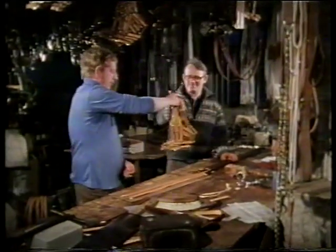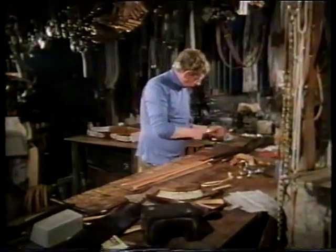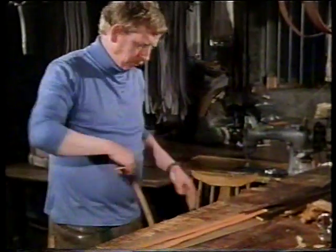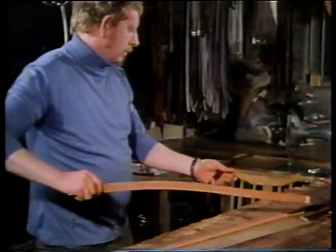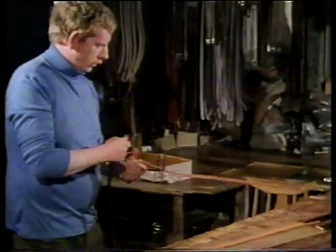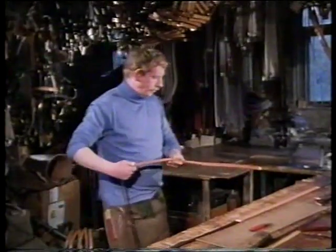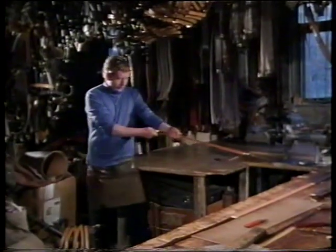Jim then passes the pieces to Declan Clifford, whose grandfather Pat Farrell worked for old Tom Burney for about 70 years. Declan deals with the reins first, sliding a rubber grip down over the leather. This is, of course, to give a better grip for the rider, particularly in wet conditions like in the hunting field.